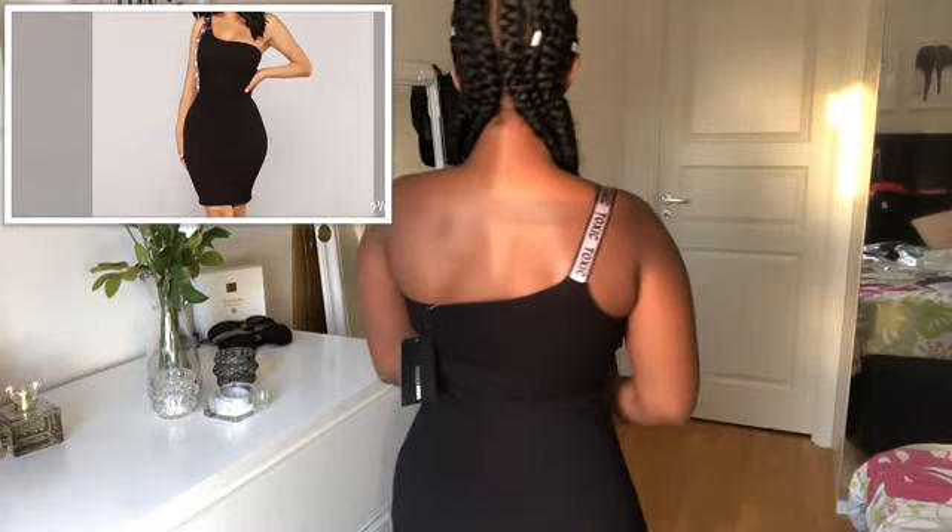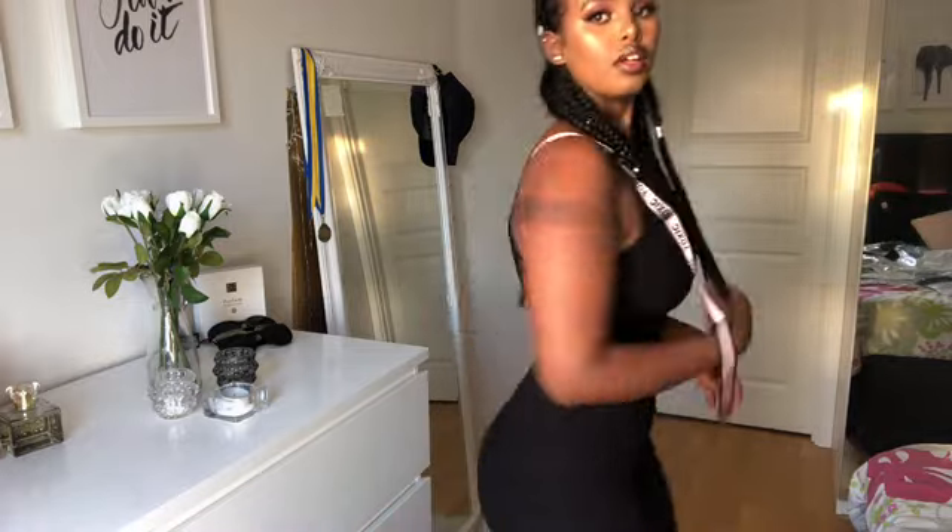The next item that I got is this one-shoulder dress. It's really cute and simple, and the material is heavenly. I really love it.